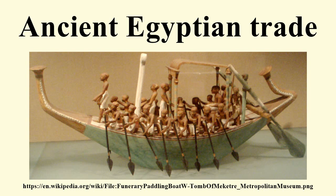Trans-Saharan trade: The overland route through the Wadi Hammamat from the Nile to the Red Sea was known as early as pre-dynastic times. Drawings depicting Egyptian reed boats have been found along the path dating to 4000 BCE. Ancient cities dating to the First Dynasty of Egypt arose along both its Nile and Red Sea junctions, testifying to the route's ancient popularity. It became a major route from Thebes to the Red Sea port of Eilim, where travellers then moved on to either Asia, Arabia, or the Horn of Africa.